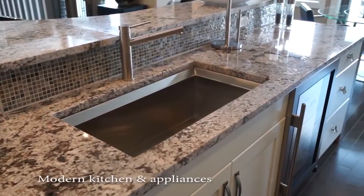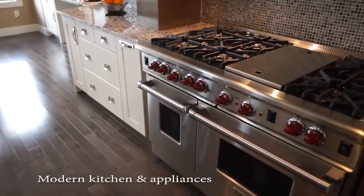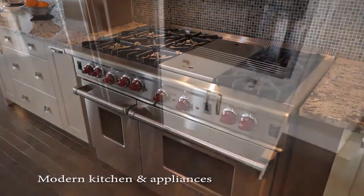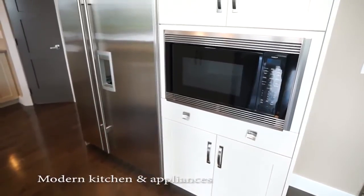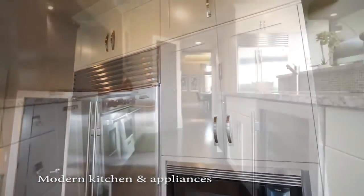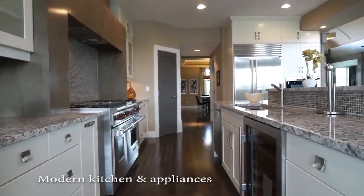The gourmet kitchen is spectacular and boasts high-end stainless steel appliances, including the six-burner gas stove and even a wine cooler. Everything expresses modern design, from the amazing granite counters to the walk-through pantry, the stained maple finishes, and the beveled corners.